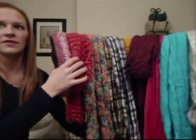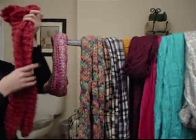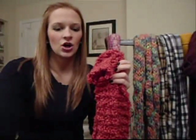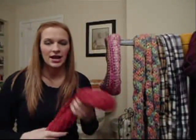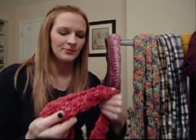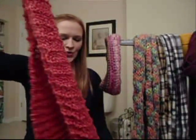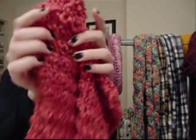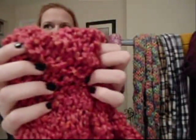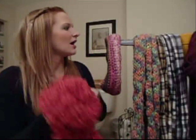And then these two scarves on the end I just received from one of my good friends Josie. You can actually purchase these scarves — she just started a website on Etsy and she knits these herself. They're so cute. It's a cute little coral scarf — knitted, soft, handmade. I love this.